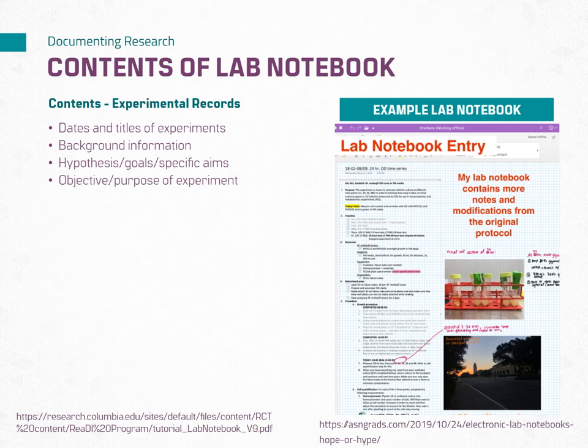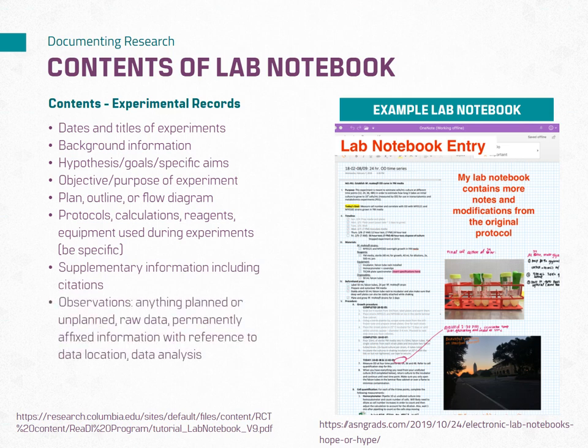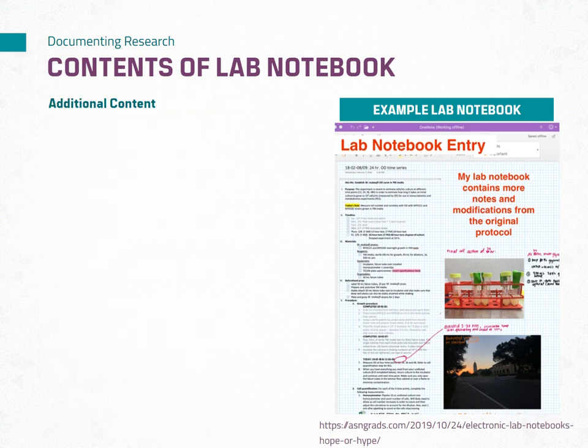Additional content includes: a plan, outline, or flow diagram; protocols, calculations, and reagents; equipment used during experiments — be sure to be specific; supplementary information including citations; observations whether planned or unplanned; raw data; and permanently affixed information with reference to data location, data analysis, units, and conclusions.